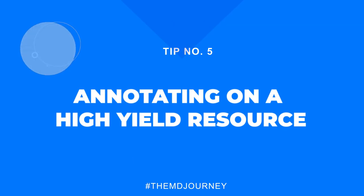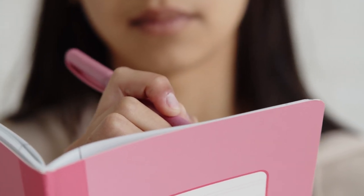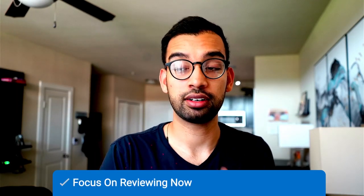Next, we have to talk about annotating on a high-yield resource. I hear this strategy a lot especially from medical students preparing for board exams — they'll grab a high-yield resource, watch videos or learn from lectures, and write annotations on the respective chapters, thinking: when it's time to study for boards, I'll have this personalized notebook I created. The problem lies in the amount of time spent creating those annotations. I ask my coaching students: how often do you actually use those notes to review what you just learned?